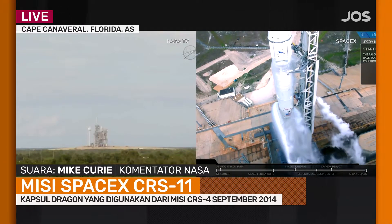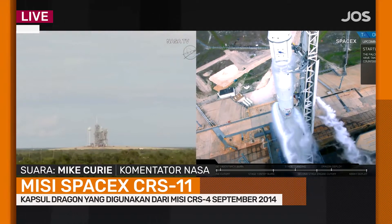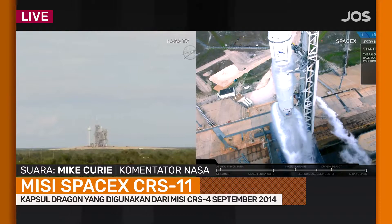Stage 2 is pressing for flight. Flight computer is go. LD verify go for launch. Go for launch. Launch director Mike Taylor giving a go for launch.